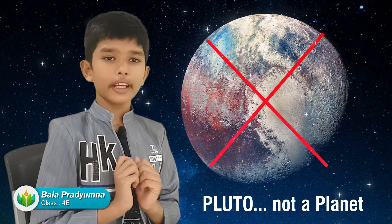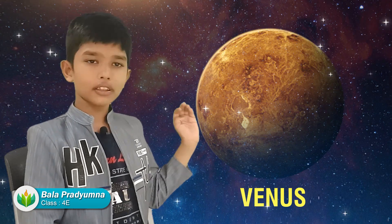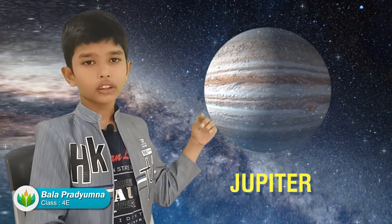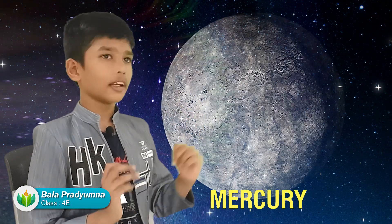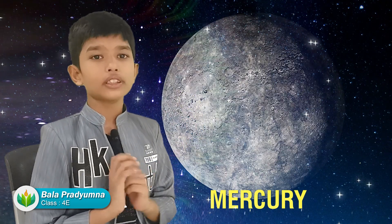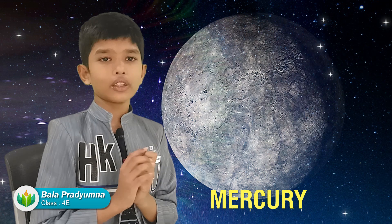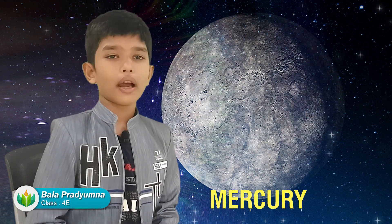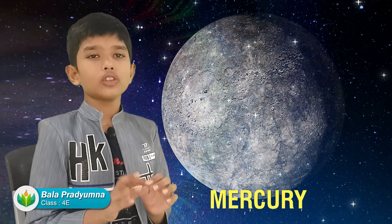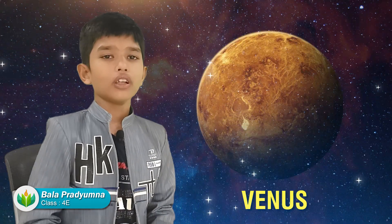Now we'll talk about the eight planets, which are Mercury, Venus, Earth, Mars, Jupiter, Saturn, Uranus, and Neptune. The first planet is Mercury. Mercury is the closest planet to the Sun. It is the fastest planet in the solar system because it only takes 88 days to complete one revolution around the Sun. It's also the smallest planet in the solar system.